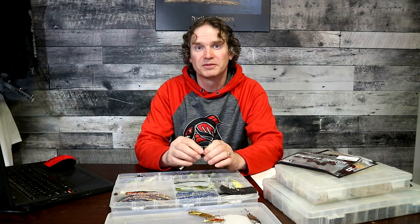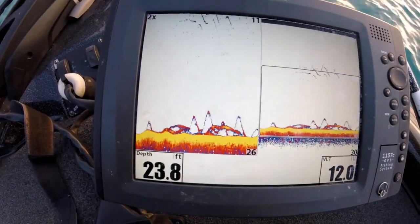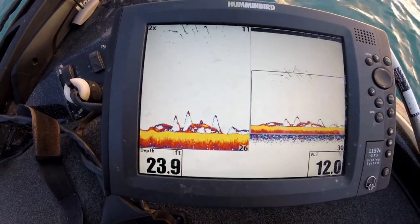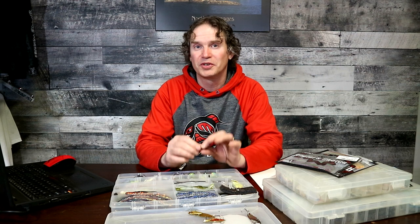One thing that's even more important than the baits is learning the river and how these walleyes move and relate to different structure elements. Whether they're spawning or feeding — if you're not fishing on fish, you're not going to catch fish. That's the number one most important thing. Spend some time cruising up and down the river, don't just follow the big groups of boats. Drive around, look for stuff, try to find fish, and once you know the river well, that's when baits become important.